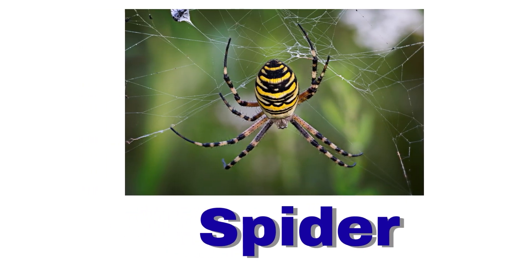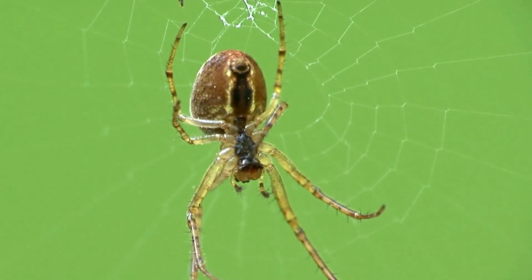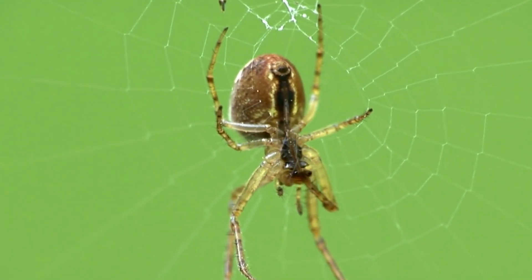Spider. A spider has eight legs. It spins a web to catch insects.